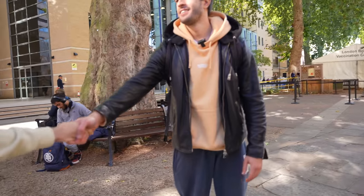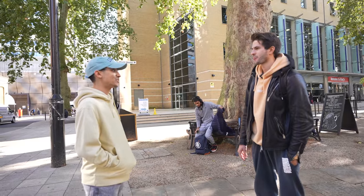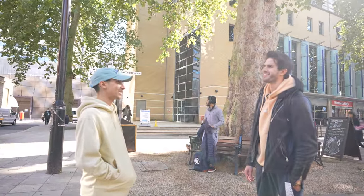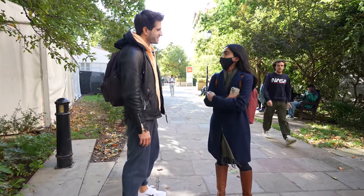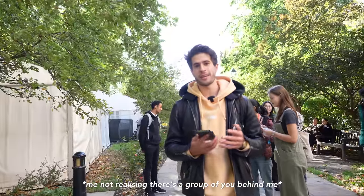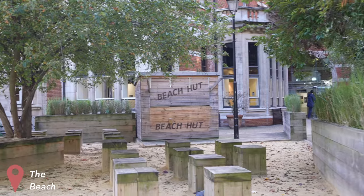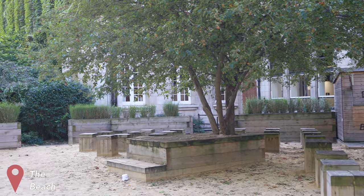I met another student, Hanan, who studies dentistry and uses my UK videos. Since we're here on campus doing this tour, I posted on my Instagram that we'd be doing a meetup here at the beach area, so I'm going to head over there and hopefully get to meet some of you as well.